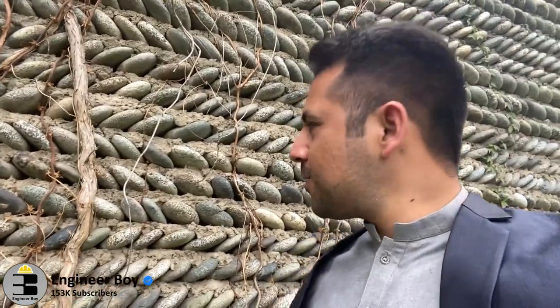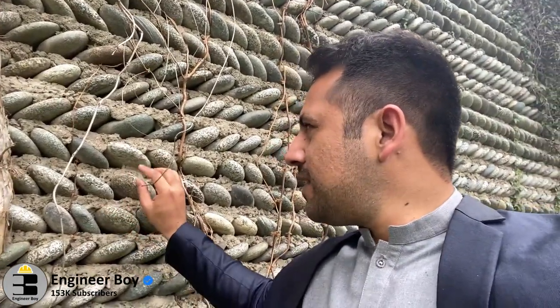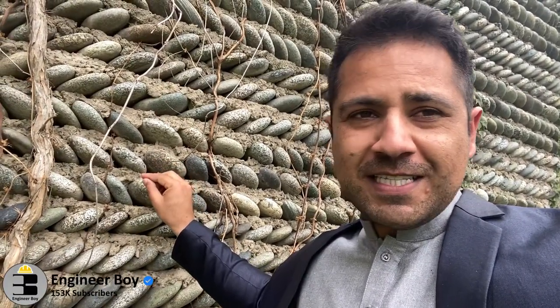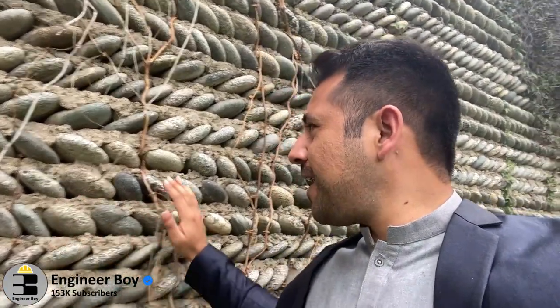According to several engineering principles, you have to use those materials which are available locally. So they have placed these stones here because we are on the river edge. Pretty awesome.